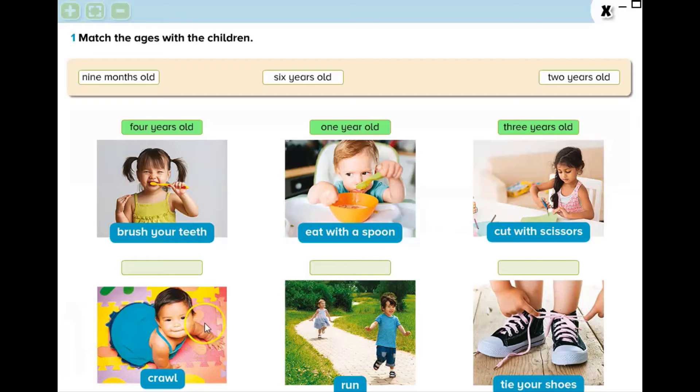Let's look at the fourth picture. She is a baby. She is crawling. What is crawling? Maybe you didn't know the meaning of this word — it means moving on hands and knees. Generally babies crawl like that in the picture. She is 9 months old.